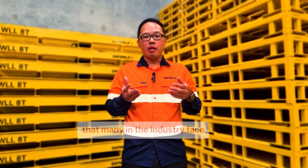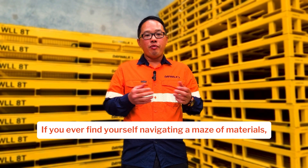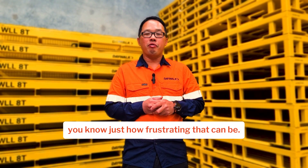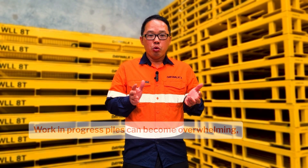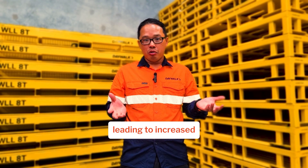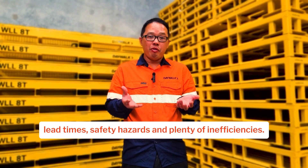We're going to dive into the challenge that many in the industry face: managing heavy components and work in progress storage. If you've ever found yourself navigating a maze of materials, you know just how frustrating that can be. Heavy components can take up valuable space and make workflow an absolute nightmare. Work in progress piles can become overwhelming, leading to increased lead time, safety hazards, and plenty of inefficiencies.